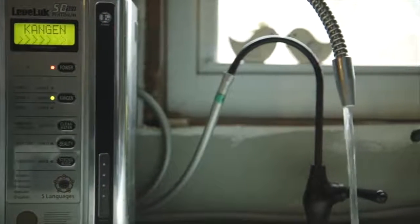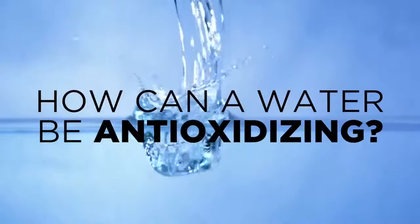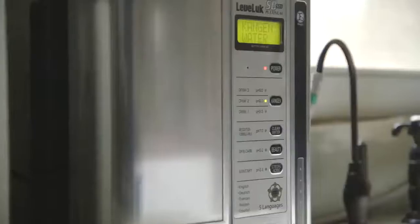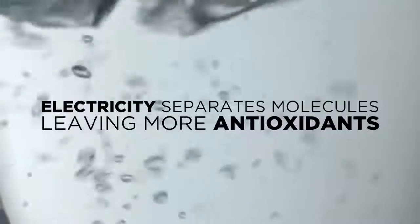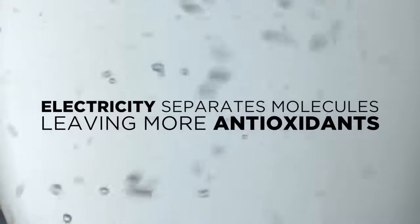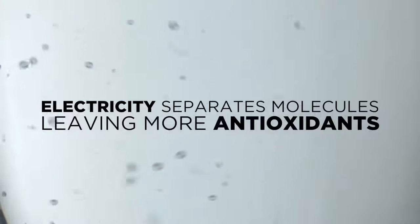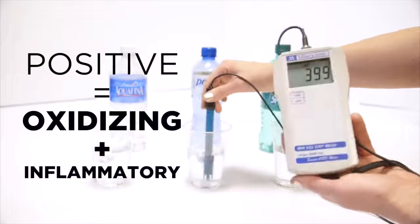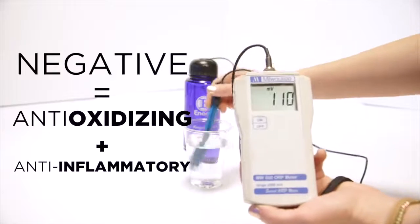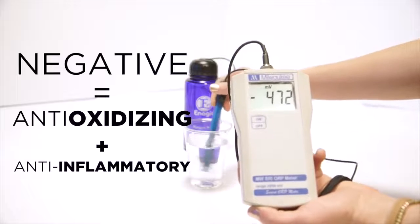The water is alkaline and full of antioxidants, able to fully hydrate and detoxify the body's cells and tissues. An antioxidant is a molecule capable of stopping the oxidation and deterioration of other molecules. Enagic's Japanese technology uses electricity to separate the molecules in your water, leaving more anti-oxidizing molecules available to stop oxidation, inflammation, and the aging process. This is an ORP meter, which measures a liquid's potential to reduce oxidation. The more positive the reading, the more oxidizing or inflammatory the liquid is. The more negative the reading, the more anti-oxidizing and anti-inflammatory it is.